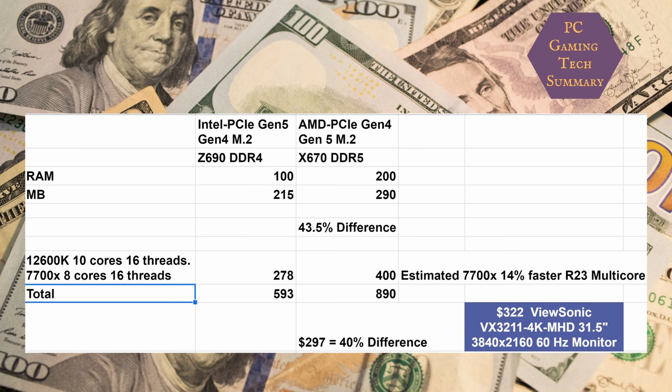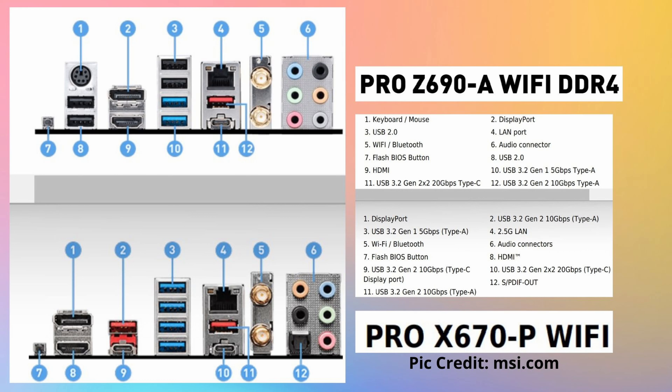At 1080p you've got higher frames required, and it's used quite a bit for multiplayer gaming. But if you want to switch over to more single-player gaming, you might want to look at 4K. The cheapest 4K monitor at 31.5 inches is a ViewSonic I saw for $322. So right there, you could put that $312 difference towards a newer, higher-technology monitor. If you want to move from 1080p to 1440p, you can look at doing that too.